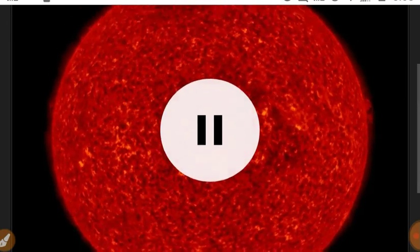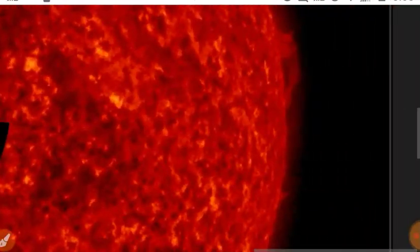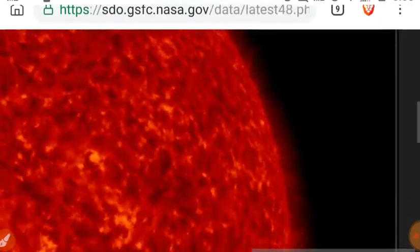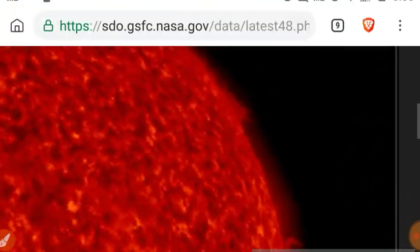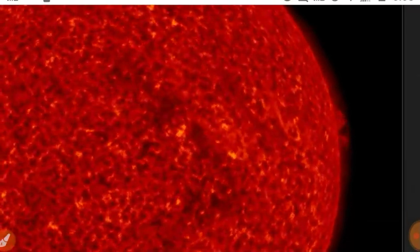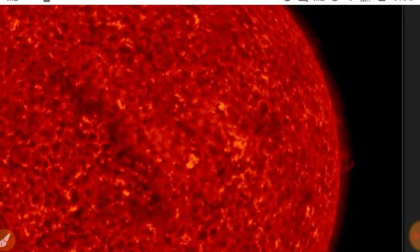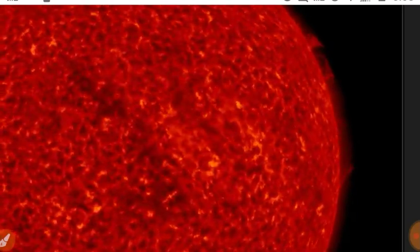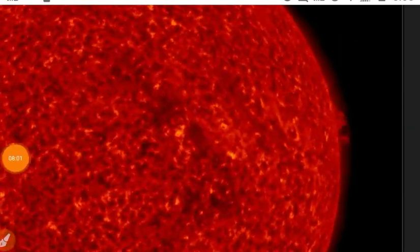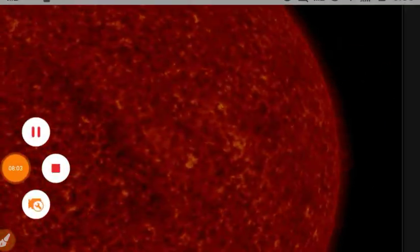Let's close things out by looking at the Western Limb in 304 angstroms. Remember, when you're looking at anomalous data, don't drink. And if you do drink, don't freak out about anomalous data. It's always a great thing to look.